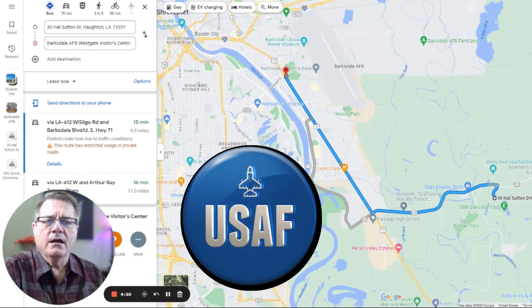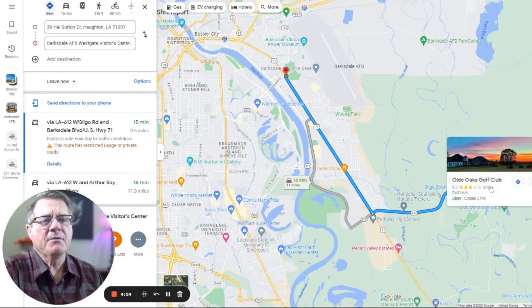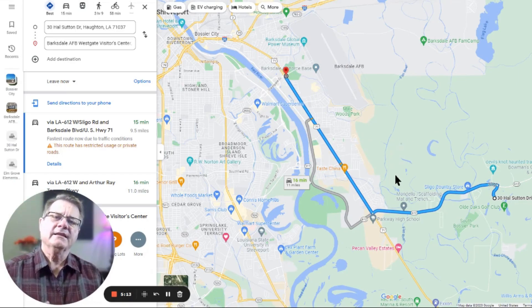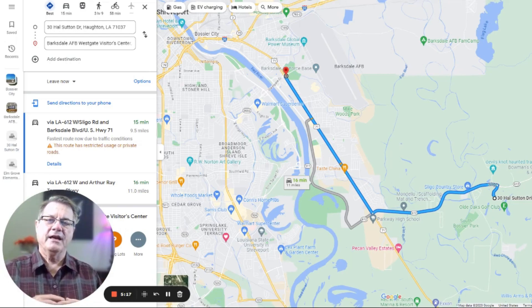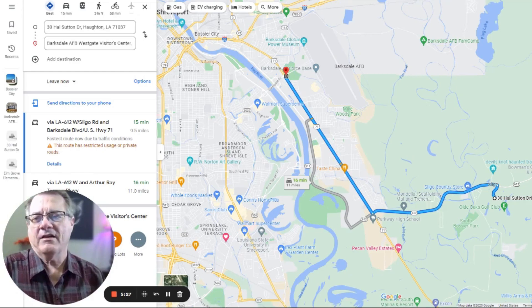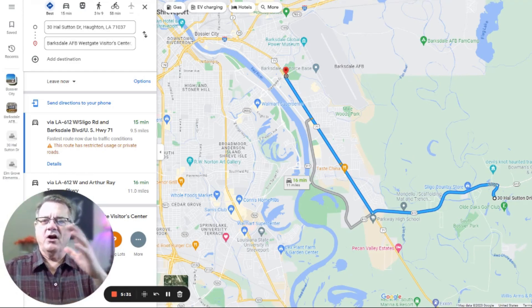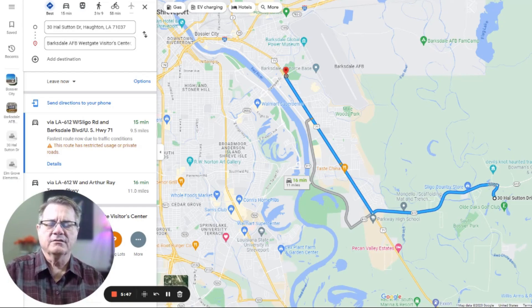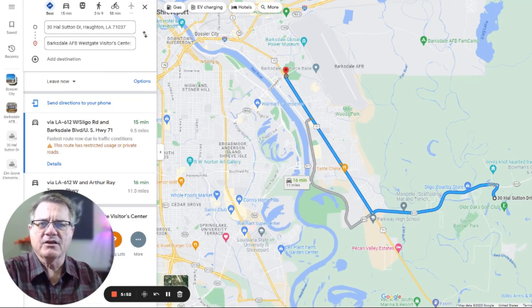If you're here for Barksdale Air Force Base, you're going to be 15 minutes away — about nine and a half miles. You come out on Sligo Road, hit Barksdale Boulevard, and go straight up — the Air Force Base is right there. That 15-minute drive accounts for the lights slowing you down. Barksdale is really centrally located when you look at Shreveport, Bossier, Benton, Haughton, Greenwood, and Stonewall south of Shreveport. You can easily reach the base within 20 to 30 minutes from most of those areas, so 15 minutes is not bad at all. That central location is what makes Old Oaks subdivision worth looking at.